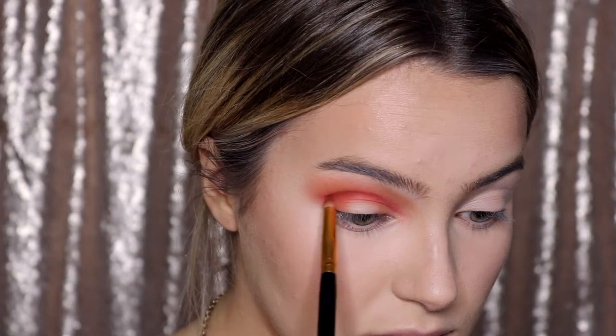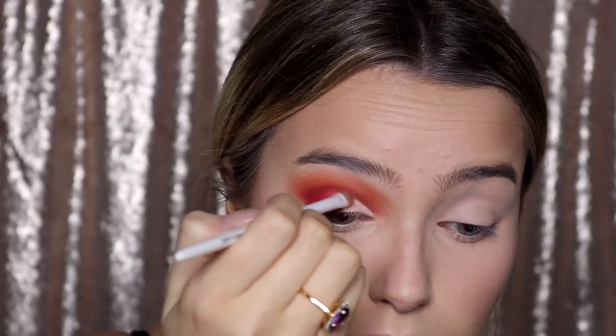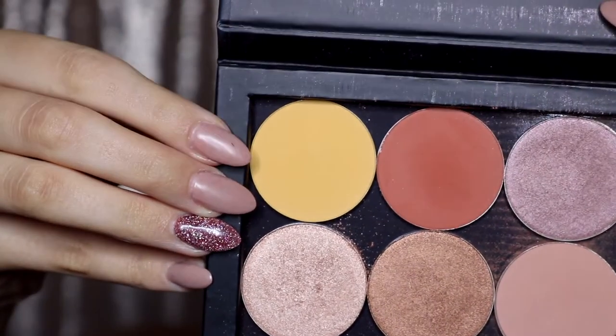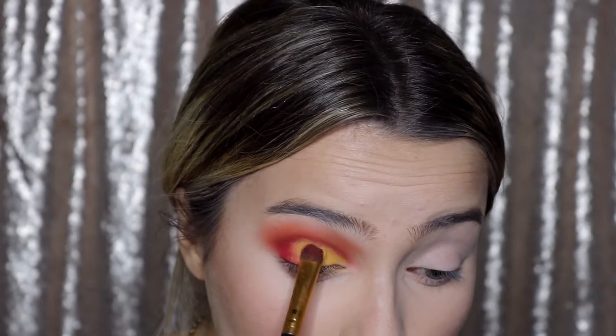For eyeshadow, I'm using my Morphe 3502 palette which I have been loving recently. I'm starting to define my crease with the orange color, just intensifying it and blending it out. Then I took a pencil brush with that really bright coral red and really defined my crease. To deepen it further, I mixed that orange shade with a more brown shade. Starting on the lid, I'm taking that bright red shade in the outer corner. I'm doing a cut crease — this is the star of the show. I lightened up my inner corner and created a diagonal line meeting up with that red color. Then I'm taking the yellow from my Ycon palette and using that to cover the area where I created the cut crease.